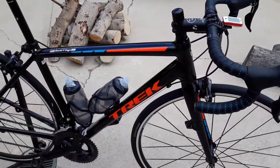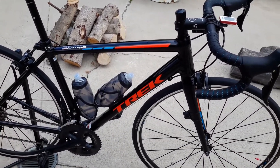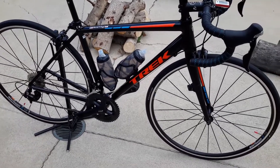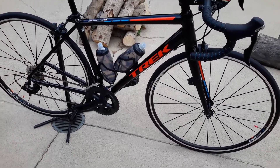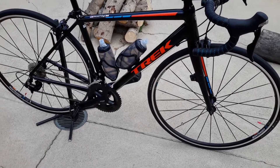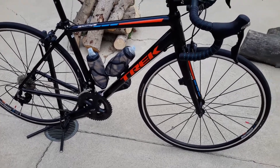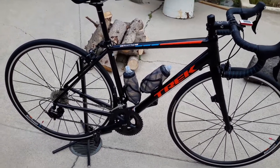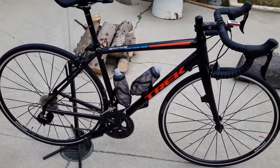Everything works on this bike, but I really think what works well is the fact they used a full 105 build. There's no compromising — no 'it might work okay' or 'these brakes work sort of okay.' No. The brakes, the levers, the shifters, the cassette, the chain — everything works beautifully.